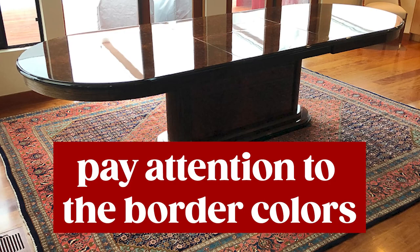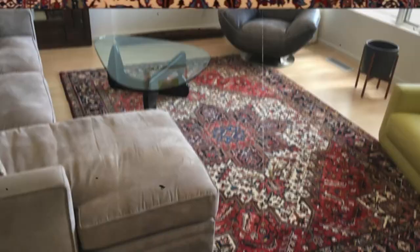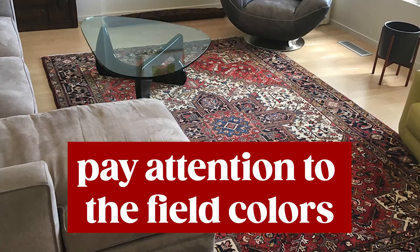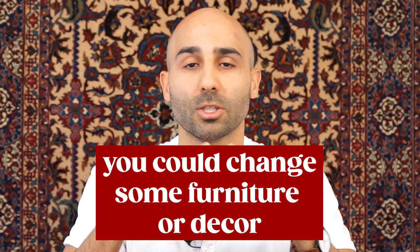Where the rug is used matters a lot for color. In a dining room, it's mostly the border that shows from under the table, so pay more attention to border colors. In a living room, the couches may cover most of the border, so the field color is more important. We recommend matching a couple of accent colors to your rug to make it complementary to your room, but don't match too much or it'll feel bland. If you can't find accent colors that match but you love the rug, consider changing some other furniture or decor to make it work.